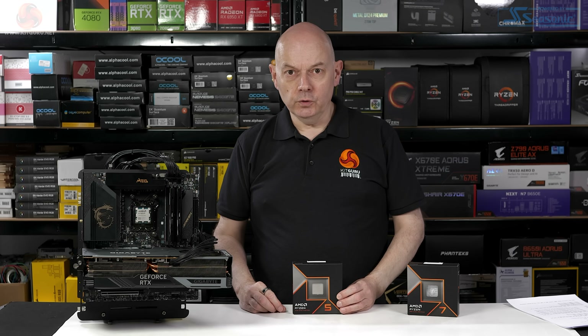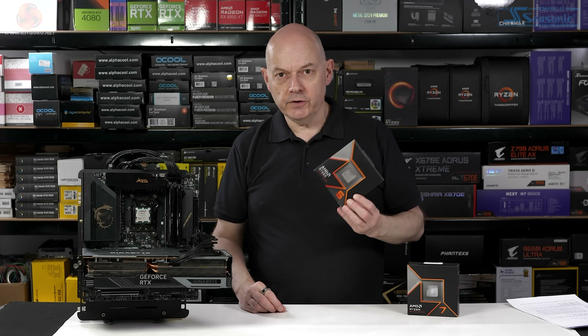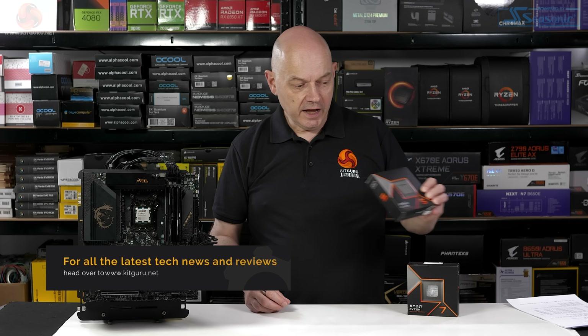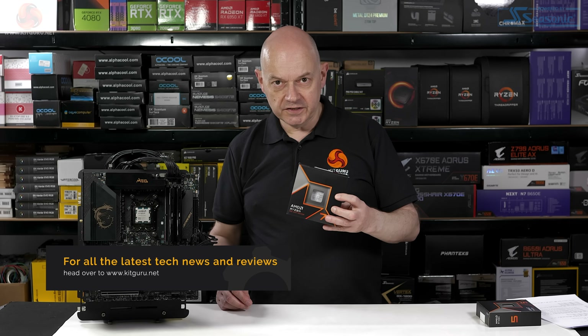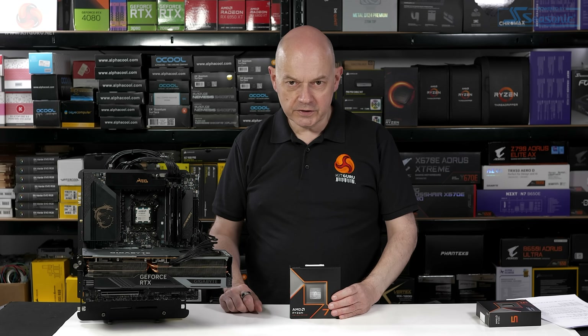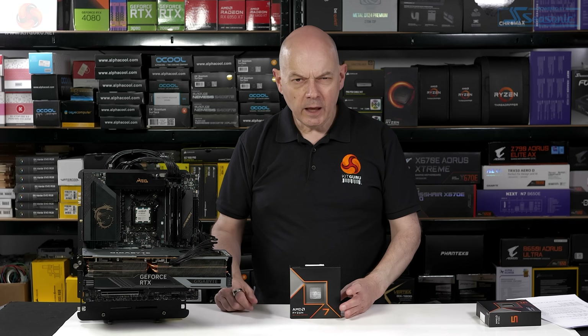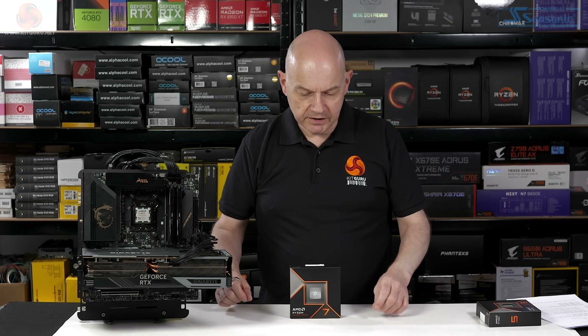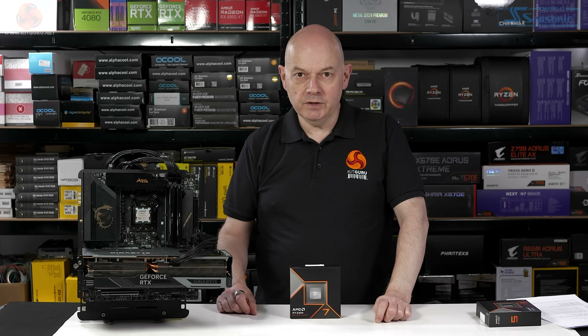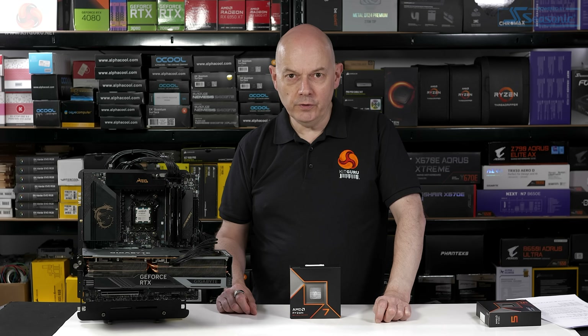It's Wednesday the 7th of August and KitGuru's review of the Ryzen 5 9600X has just gone live. Our review of this Ryzen 7 9700X will go live tomorrow on Thursday once I finish the video. We'd always intended separating these videos. However, this means I had an opportunity to look at a couple of other reviews because the headlines at the moment look a bit grim.